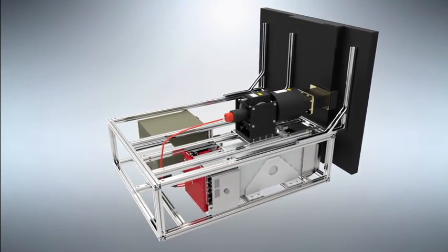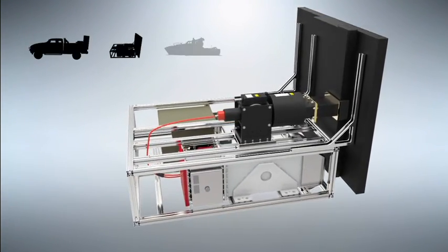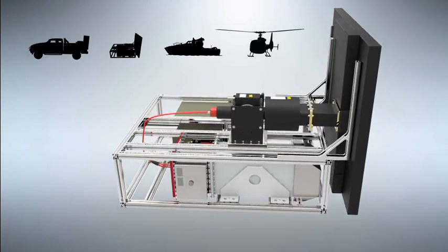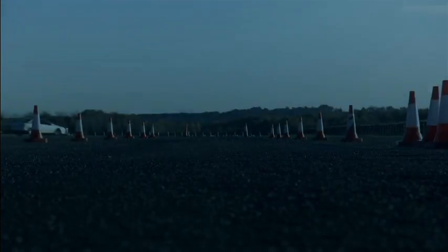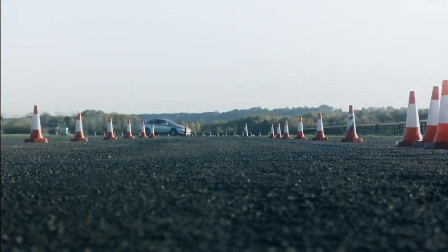RF Safestop can be fitted into a range of platforms: mobile, ground, boats, and potentially airborne. Here is a scenario where RF Safestop could be deployed for high-value asset protection.